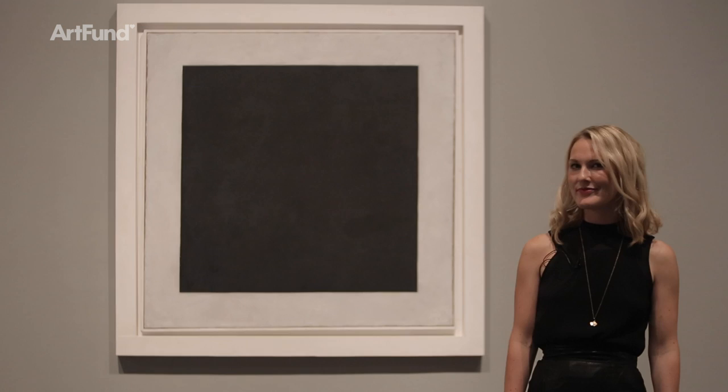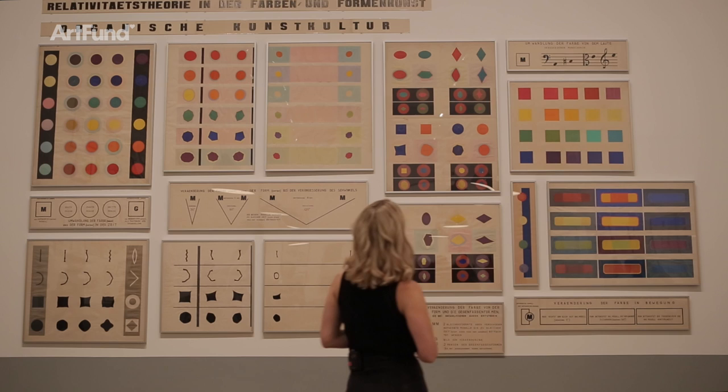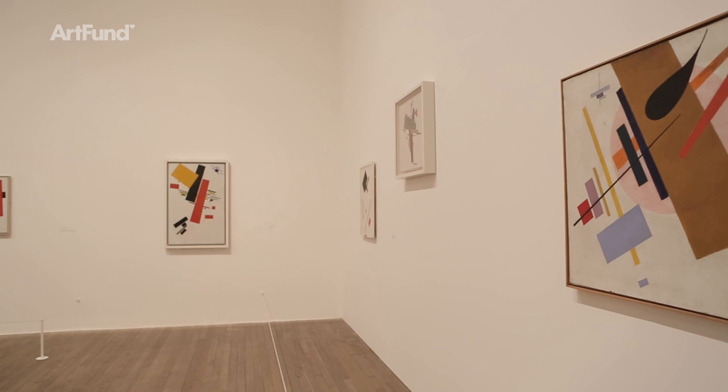Let's go back to the beginning. I'm here at Tate Modern for the first ever major show in the UK of the work of Kazimir Malevich. There's an extraordinary range of work on show — paintings, sculptures, drawings, costume design, and what he's best known for: abstract geometric art. This first major retrospective brings together 420 works from 41 different lenders coming from 11 different countries — an extraordinary opportunity to reconsider the work of this artist.